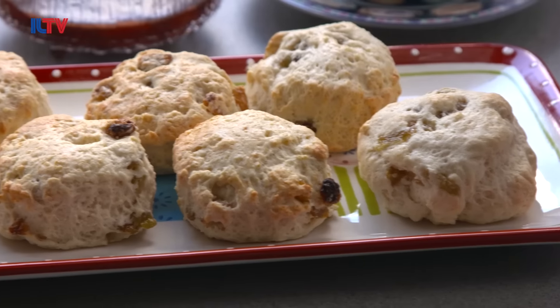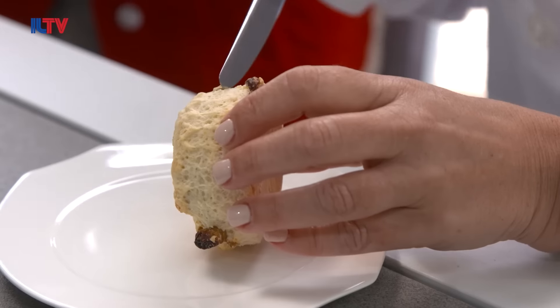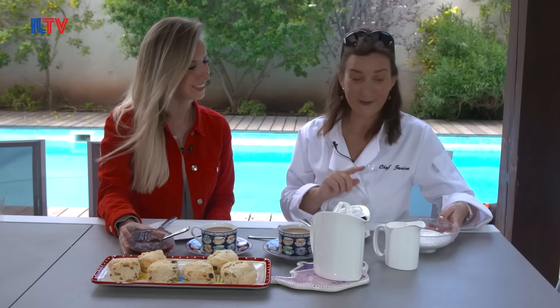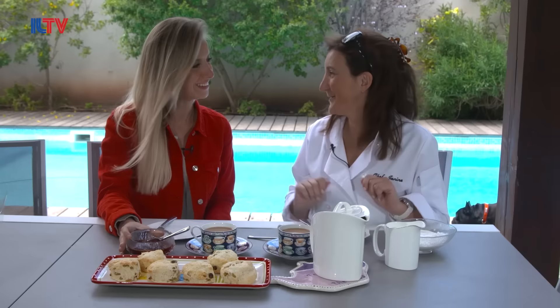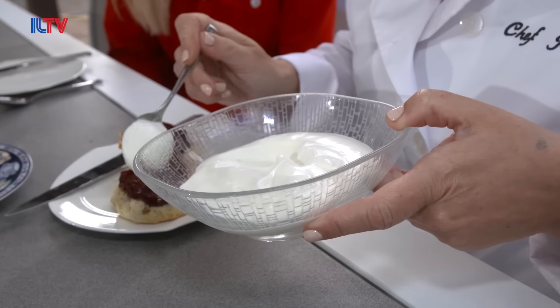So the scones came out looking delicious. There are a couple of things to remember — we have to split it horizontally, and the question is: what goes on first, is it the jam or is it the cream? We had some American visitors that came to our house for afternoon tea. I'm doing it the way the queen does it. One of them cut it vertically, and another asked for Nutella. I'm going for the jam first, then a big blob of whipped cream.